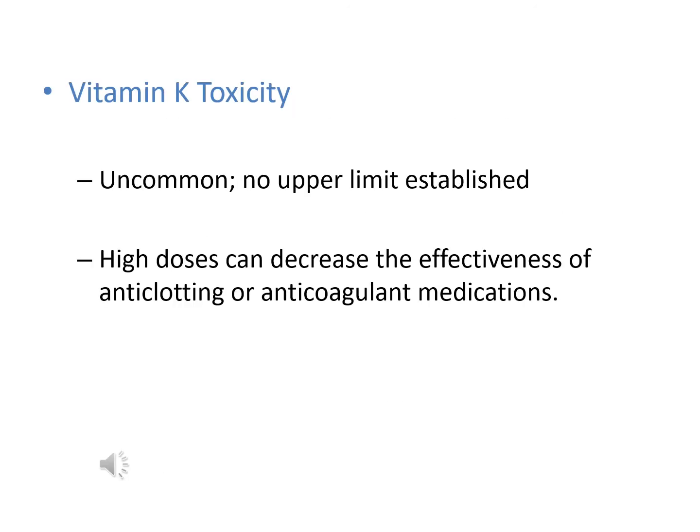Vitamin K toxicity is rare and no adverse effects have been reported with higher intakes, so no upper limit has been established. However, high doses can reduce the effectiveness of anticoagulant medications. Therefore, people taking these medications should eat consistent amounts of vitamin K-rich foods daily, with blood clotting proteins and clotting times monitored to allow appropriate drug dosage adjustments.